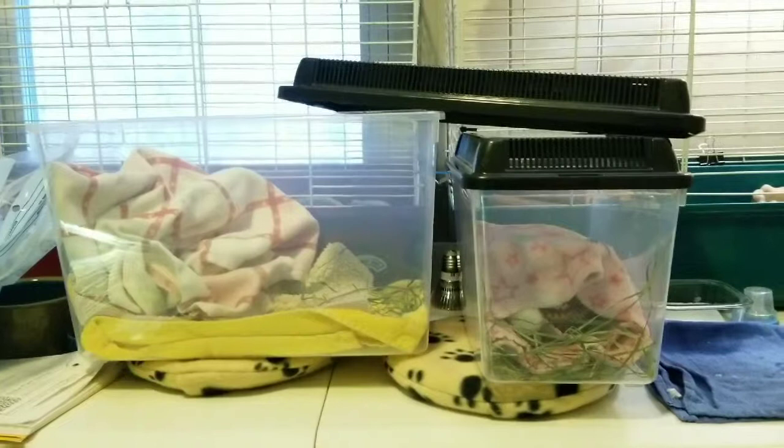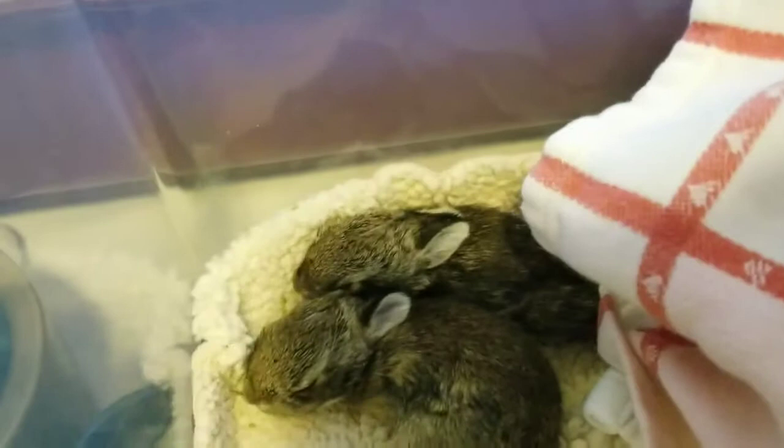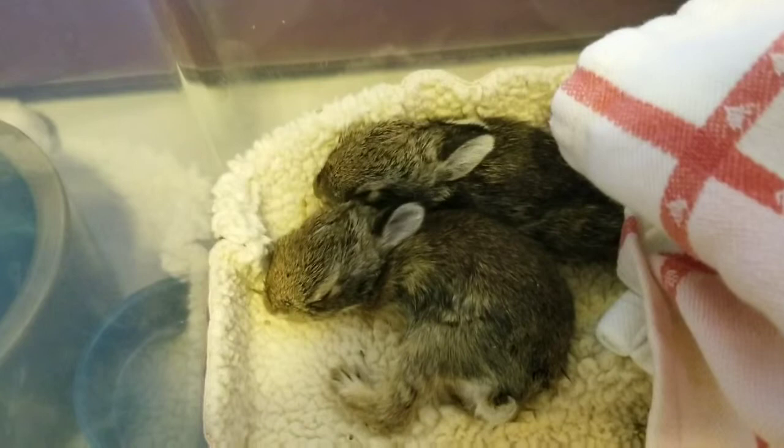The bunny is on a snuggle safe disc so it's warm. These are my larger bunnies that I got last week and they've already grown up a little bit — their eyes are open, their ears are up, so they're in a bigger container. These two are a pair; they're the survivors of a dog that found their nest. They just ate so they're ready to sleep it off. They're just so cute.